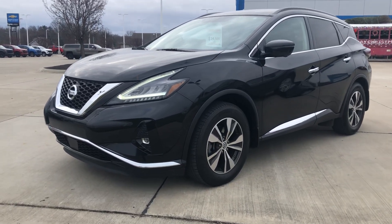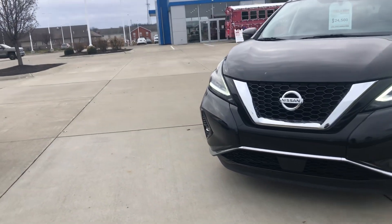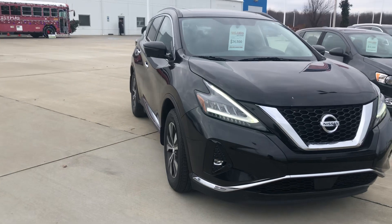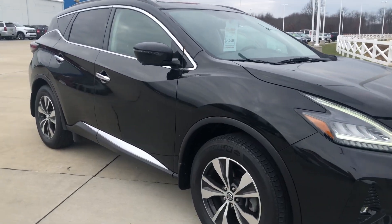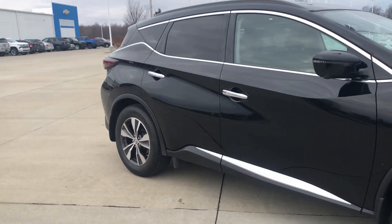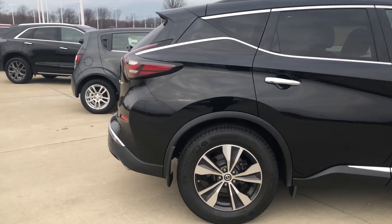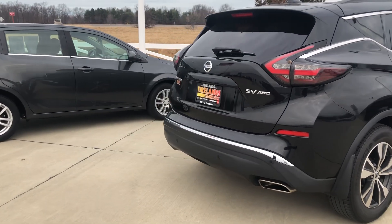Hi Jerry, this is Heather from Fireland Chevrolet in Vermilion. Wanted to thank you so much again for your interest in our 2019 Nissan Murano. I'm sending you a quick walk-around video because a lot of my guests really appreciate being able to see the vehicle in a different aspect rather than just a hundred different photos. It's a beautiful vehicle that we just took in on trade recently.